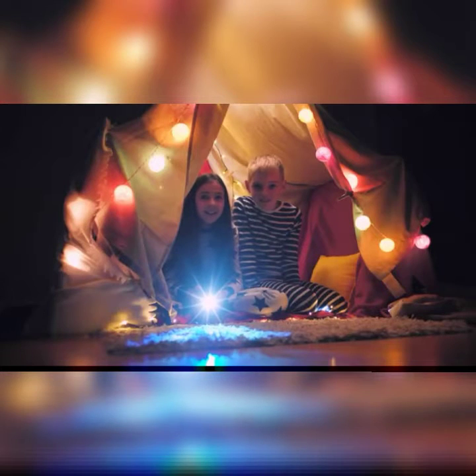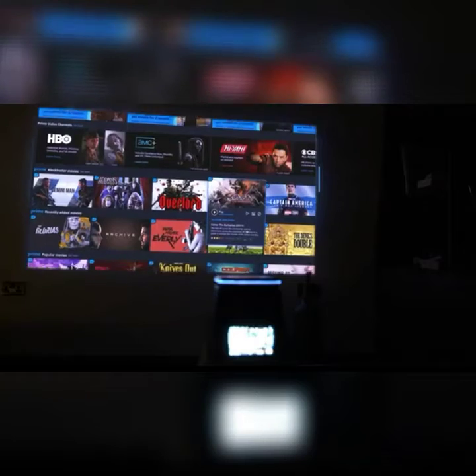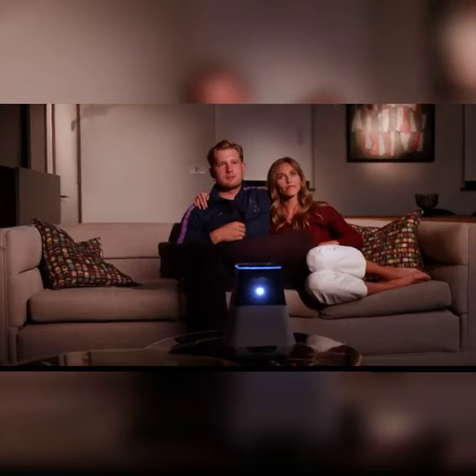Connect your laptop to the HDMI port or use your phone's screen sharing setting. Whether it's the big match or the new Hollywood blockbuster, you've got the best seat in the house.